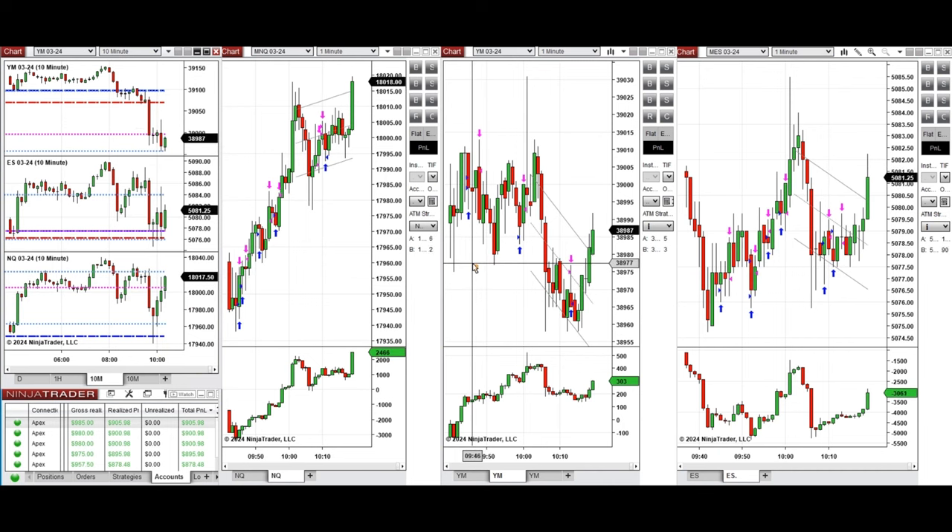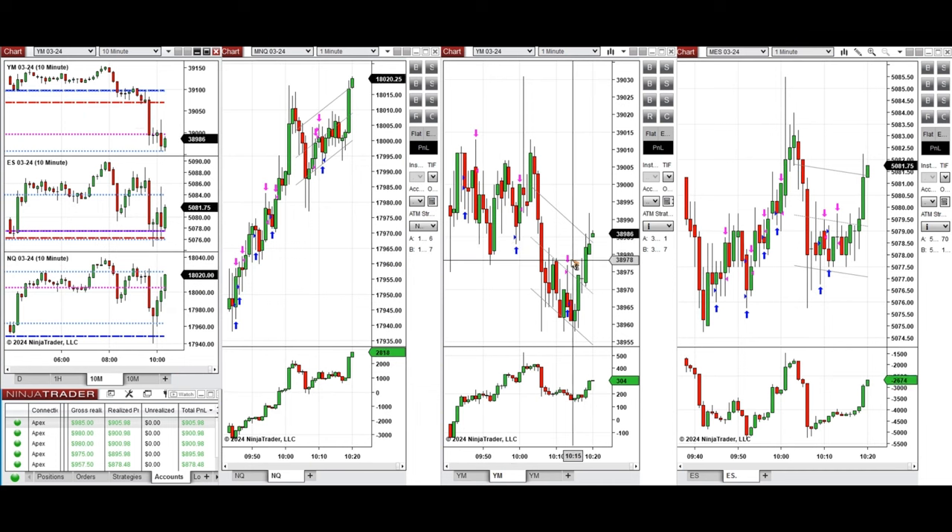I also took a little bit on YM, which was more on the downtrend side, and also on S&P 500. When the price reached the level of the point of control and resistance, I took several short positions on Nasdaq and also on Dow Jones.